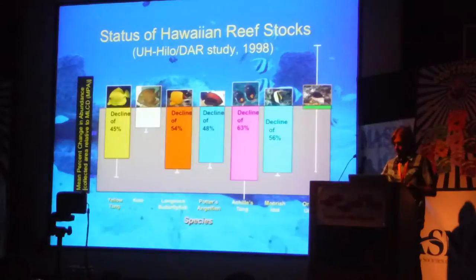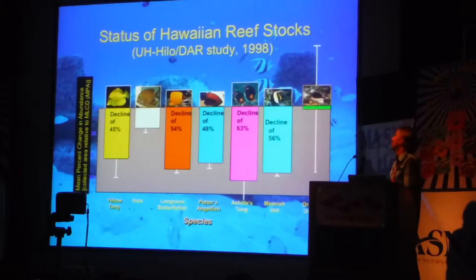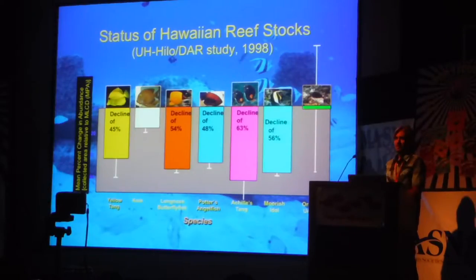So, why yellow tang? Back about almost 20 years ago, there was a study done by the state of Hawaii and UH Hilo looking at the populations of reef species that were being collected for the aquarium trade. It was determined fairly early on that there were pretty big declines in a few species in areas that were protected versus areas that were not protected from collection. The yellow tang, being one of the primary species collected for the aquarium trade in Hawaii, was obviously a good candidate for looking into aquaculture.